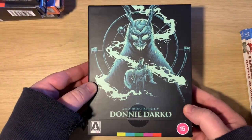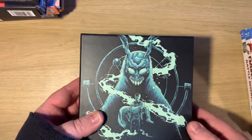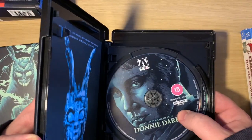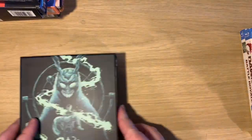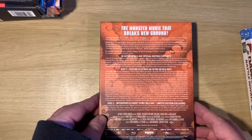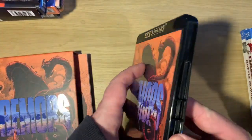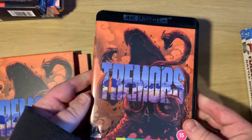Next is another 4K - the Donnie Darko set. I had the normal Amaray case but this is the 4K version with director's cut, theatrical cut, book, and all that jazz. It was a dear purchase but worth it. Then we have Tremors - another great 90s creature flick - this is the 4K version with all the special features, a 4K disc and a bonus disc. Happy to have that one.